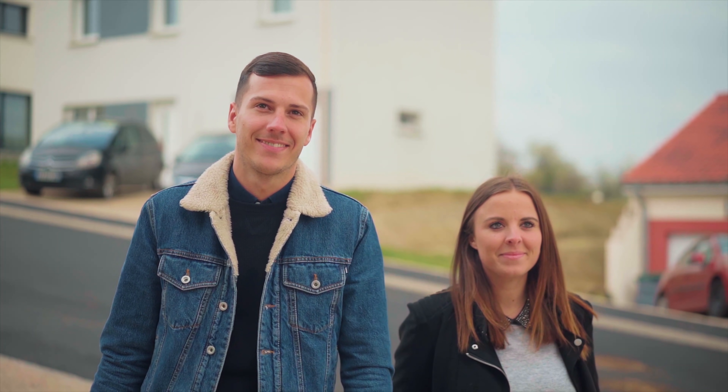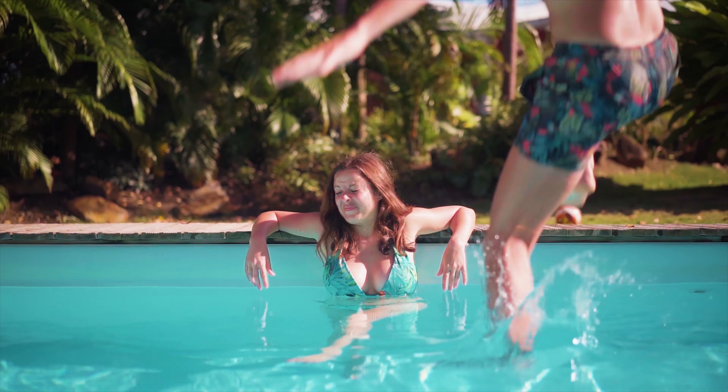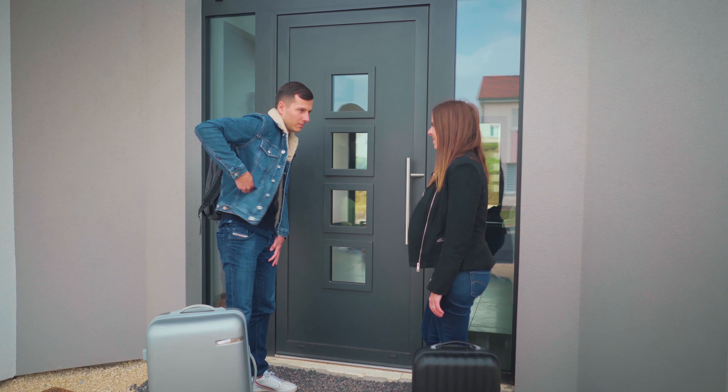Sam and Julia had a nice holiday — beach, sun, pool and food. Now they're home, but Sam forgot something.